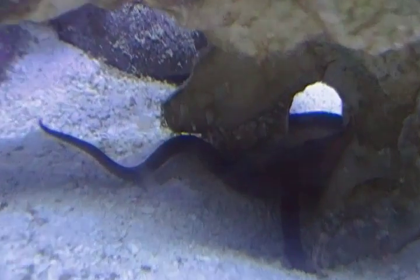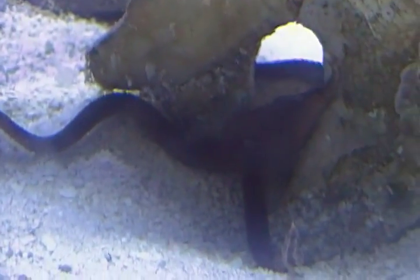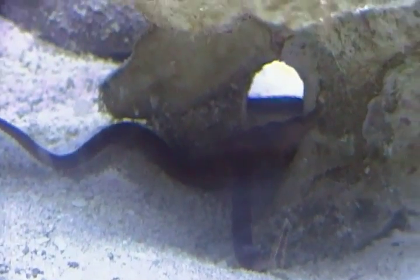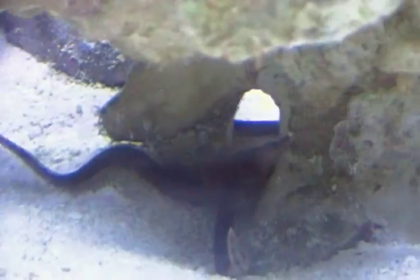There's my sea serpent brittle star — you can see him better in this video. All right, thanks for watching!